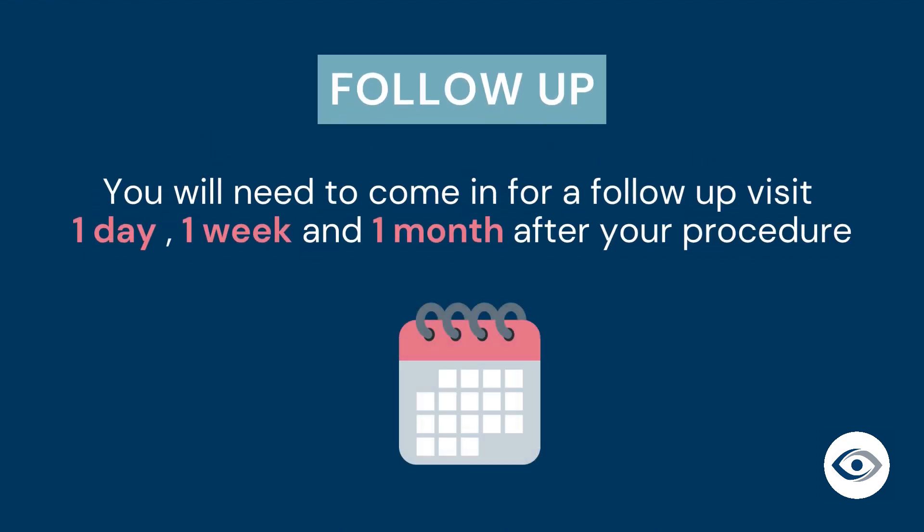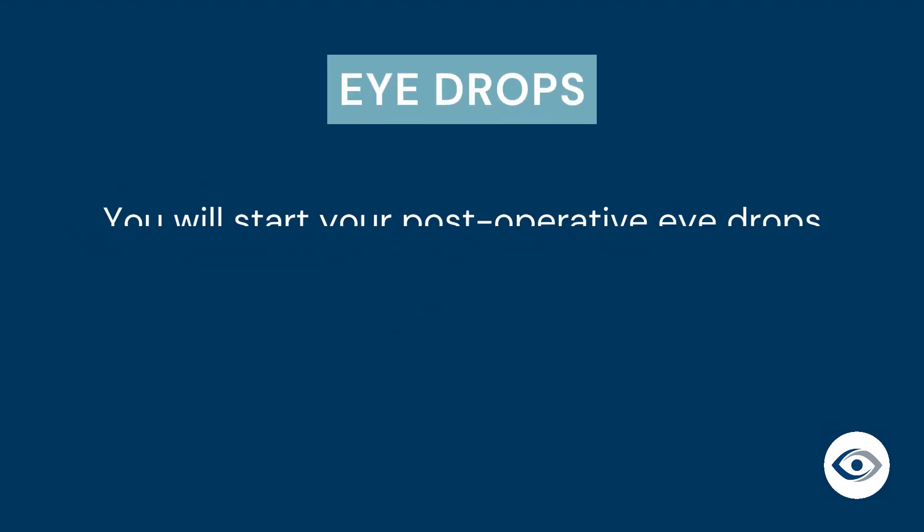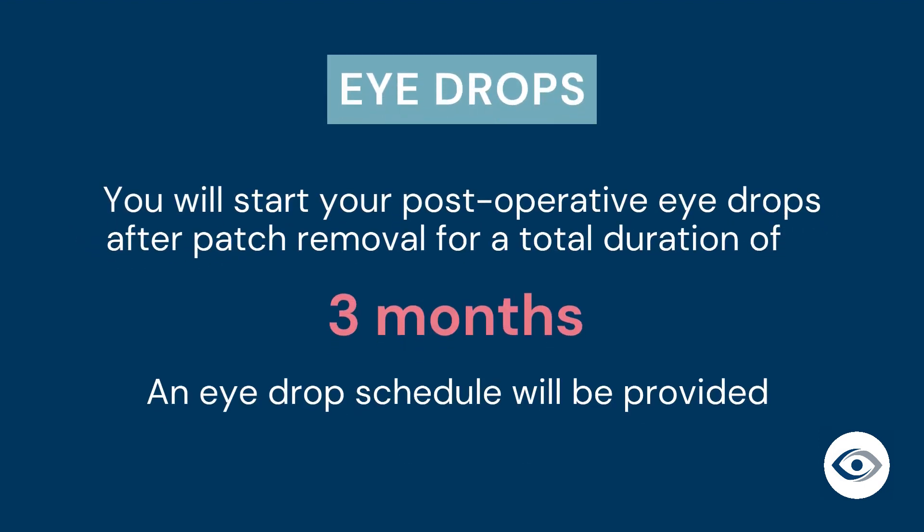You will need to see your surgeon again for follow-up visits one day and one week after your procedure. They will then direct you as to the frequency of further follow-ups, typically at one month and three months. You will start your post-operative eye drops after patch removal for a total duration of three months. A drop schedule will be provided to help you follow the prescribed regimen.